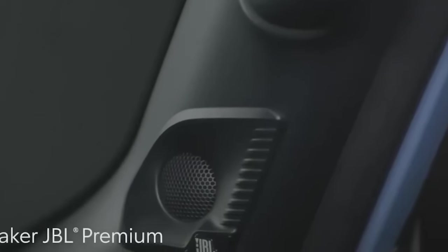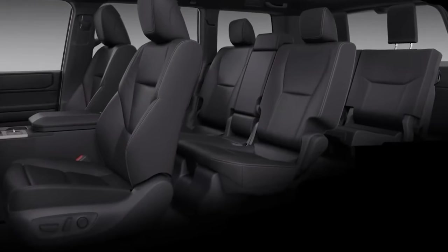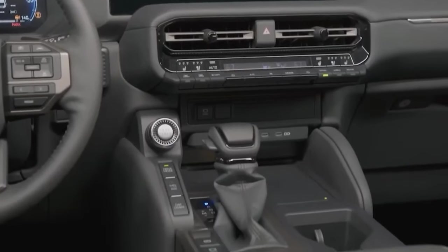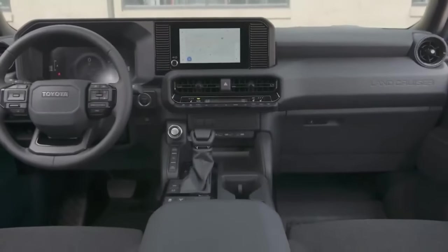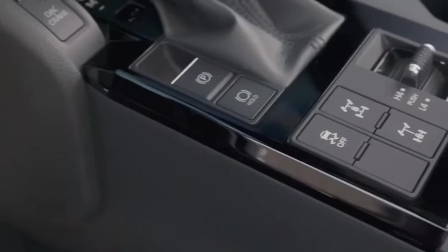In keeping with the worldwide trend towards sustainability, Toyota has incorporated eco-friendly features into the Land Cruiser FJ 2024. This hybrid model, combining an electric motor and gasoline power, is designed to reduce the carbon footprint while still maintaining the standards of performance required of the legendary off-roader.